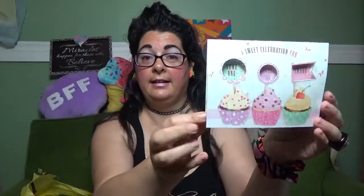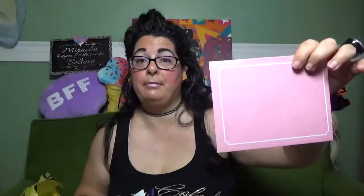Then I found this little single card and it says 'A Sweet Celebration for Someone Super Sweet' and 'Wishing you the best on your special day, Happy Birthday.' You know how much I love sweets and things, so I got that. It comes with a nice little pink envelope. Not sure exactly how much they charged me for that.